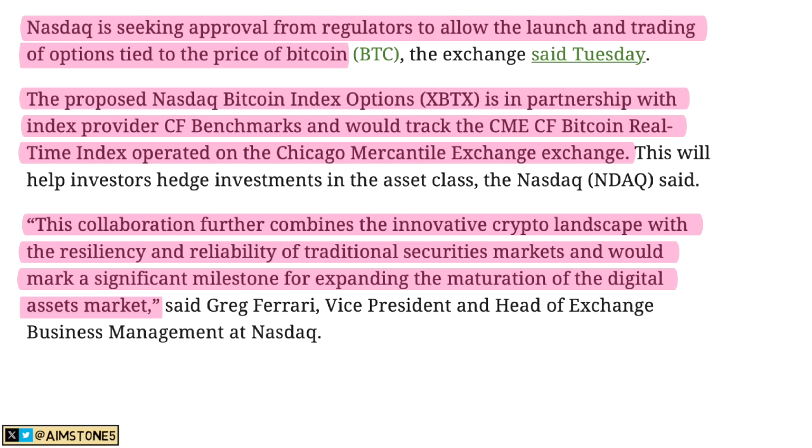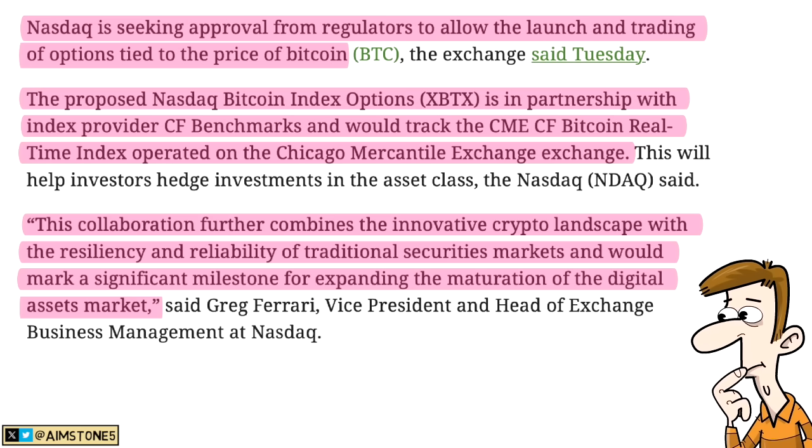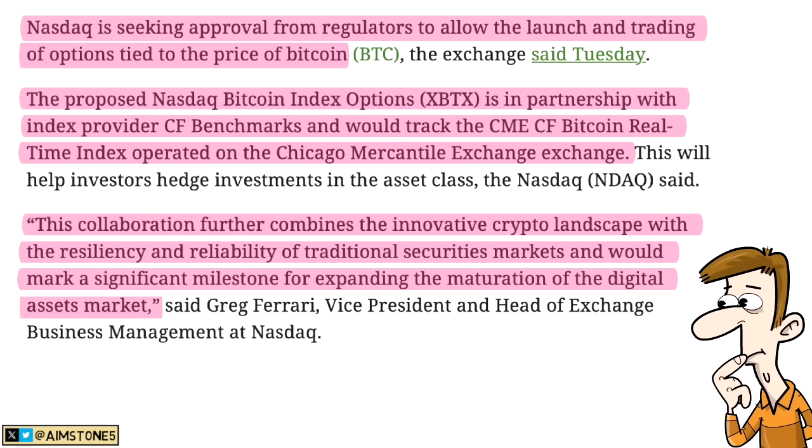The president of NASDAQ stated this collaboration further combines the innovation of the crypto landscape with the resiliency and reliability of traditional security markets, marking a significant milestone for expanding the maturity of the digital asset market. I think this is a good idea, though it would make Bitcoin even more volatile since people would be gambling options on top of Bitcoin ETFs.